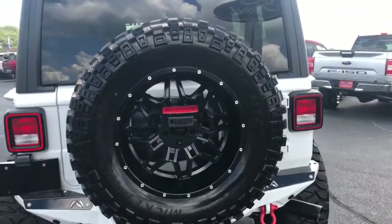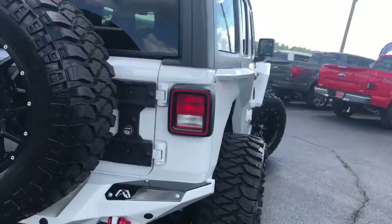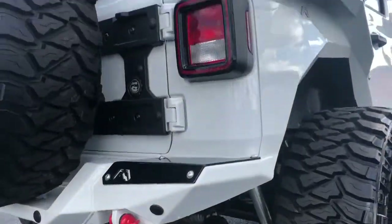Full spare tire, and of course on these new ones it does have a backup camera. This one does have Flowmaster exhaust with the black ceramic tip.